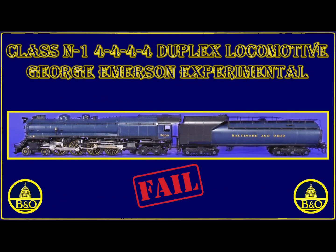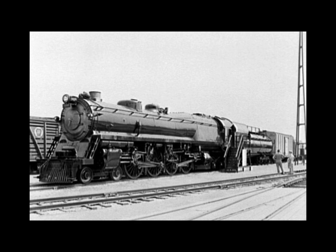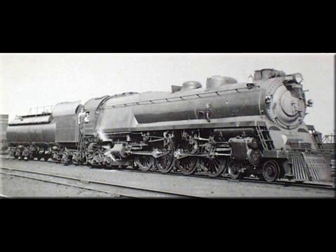Today's video is the Baltimore and Ohio's George H. Emerson 5600 Class N1. The Baltimore and Ohio Railroad was one of those railroads that was always at the forefront of the latest steam technology, constantly improving its locomotives. It put the first articulated Mallet into service in 1904, which was the 0-6-6-0 Old Maude locomotive.